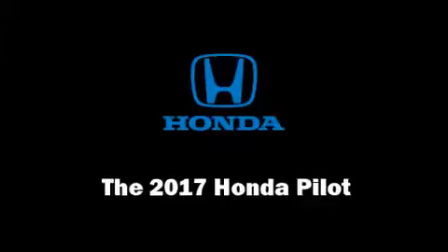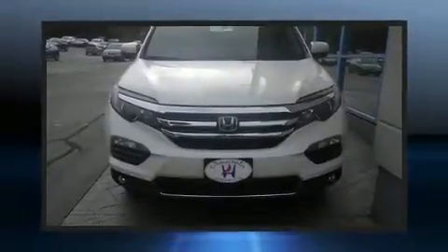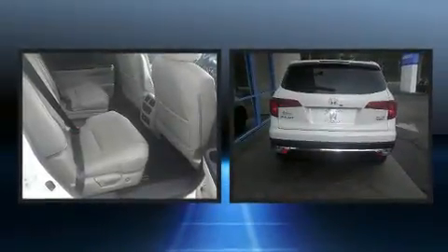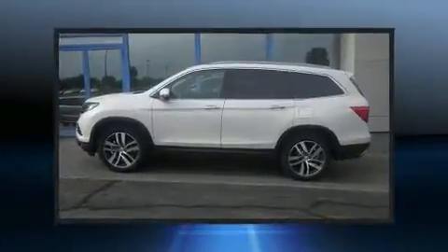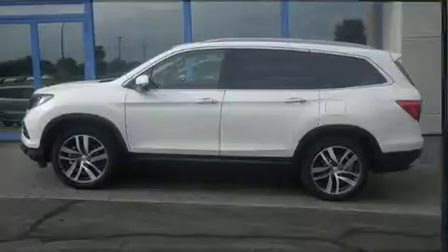Load your family into the 2017 Honda Pilot. Smooth gear shifts are achieved thanks to the refined six-cylinder engine, and all-wheel drive keeps this model firmly attached to the road surface.